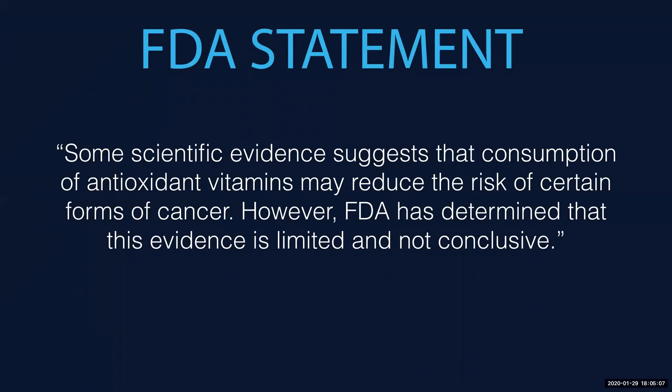The FDA has talked about different antioxidants, and here is a disclaimer you can use. You can tell people: some scientific evidence suggests that consumption of antioxidant vitamins may reduce the risk of certain forms of cancer. That is a statement about an immune response. However, the FDA has determined that this evidence is limited and not conclusive. But let's look at some of that evidence, because there is evidence that does suggest benefits to certain antioxidants, particularly with tocotrienols.